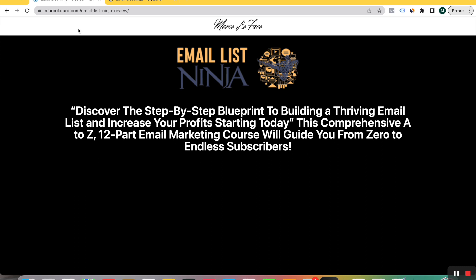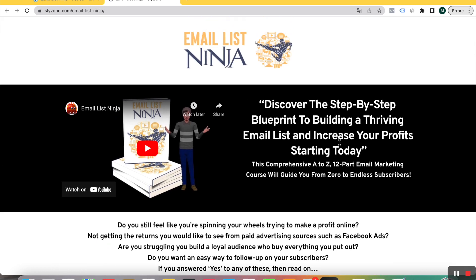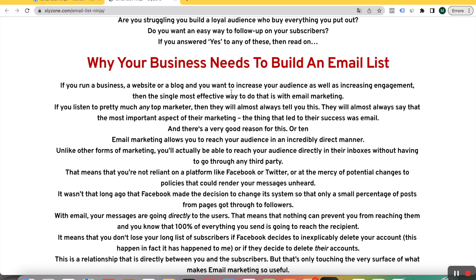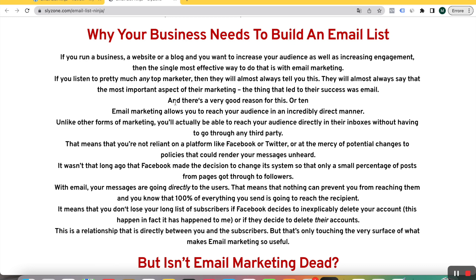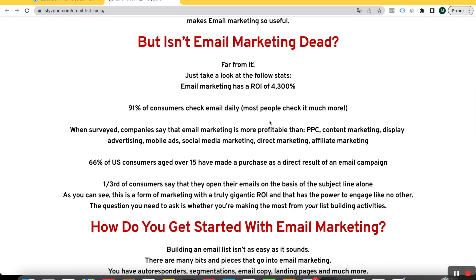Now let's get into this review. As we can read on the sales page: 'Discover the step-by-step blueprint to building a thriving email list and increase your profits starting today.' This comprehensive A to Z 12-part email marketing course will guide you from zero to endless subscribers. The premise is that your business needs an email list because email marketing is very, very effective. Many people think email marketing doesn't work or that it's dead — well, I can tell you for sure that they are not experts. Email marketing is far from dead, and everyone can tell you that the most effective way of doing marketing today, in 2023, is still email marketing.